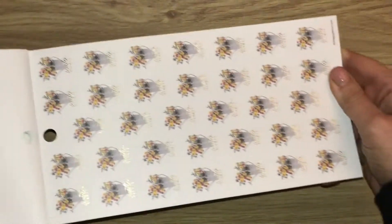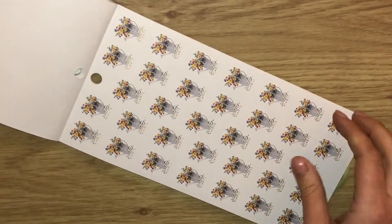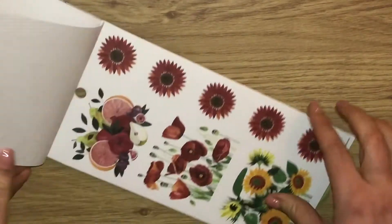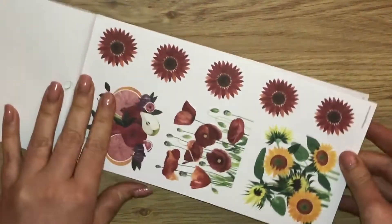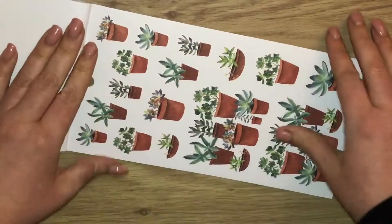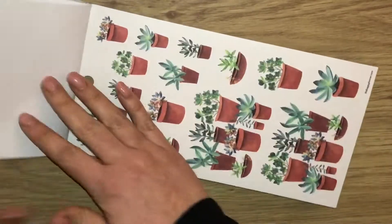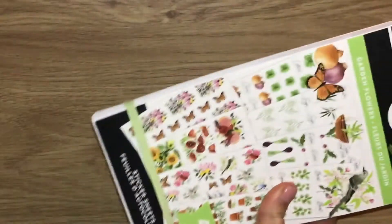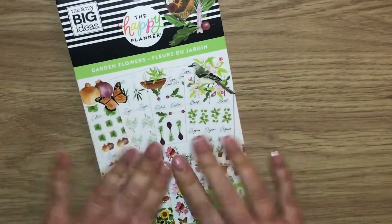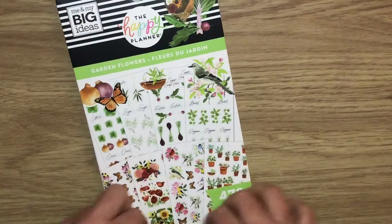Sorry if you can hear any grunting — I'll try to edit it out, it's James working out in the barn. And then we've also got potted plants. I saw this come up and thought I want to grab that as just another addition for my creative journaling, and I absolutely love it.